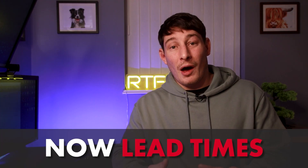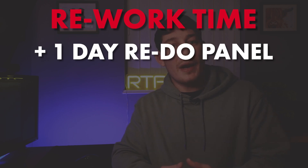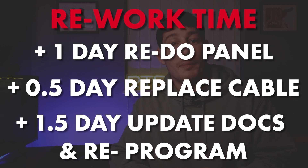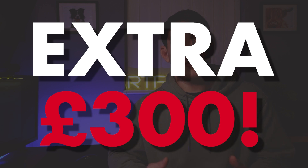Now let's consider lead times on the hardware. In the best case scenario, everything is in stock and available for next day delivery — which is very lucky. For reworking times, best case: at least one extra day to redesign and rewire the control panel, an extra half day to replace the control cable in the field, and an extra one and a half days to update the documentation and reprogram the system. That's an additional three days reworking, hopefully no extra days waiting for hardware, plus an additional monetary cost of £300 for the hardware.